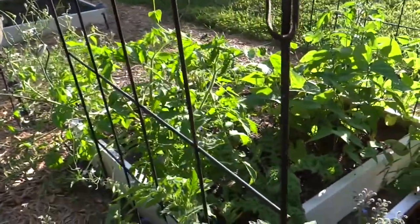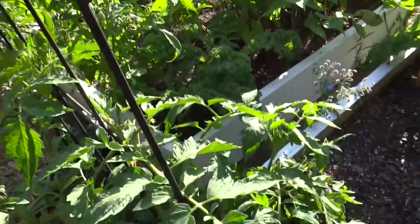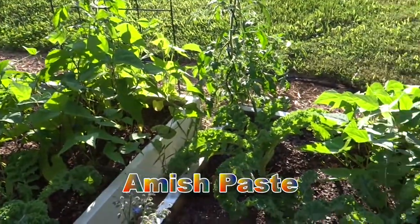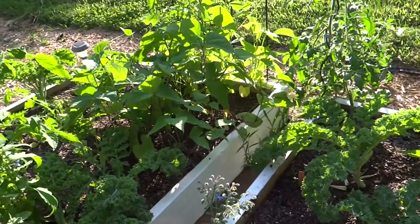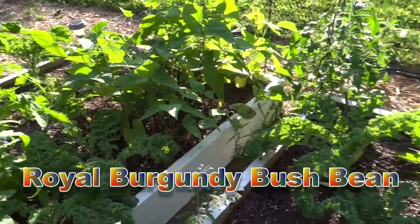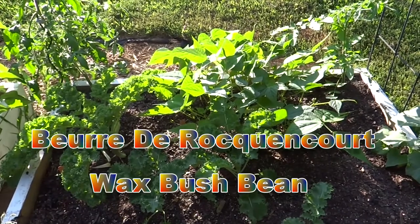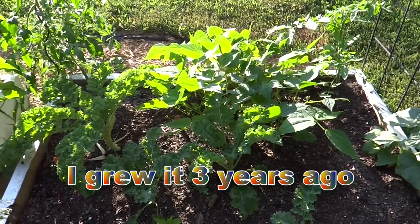All of my heirloom tomatoes are doing wonderful — the Jersey Devil over here, the hybrid Pink Girl over there, and the Amish Paste. Then I'm growing some wax beans. I have some Royal Burgundy bush beans and then over here is an Italian yellow bean, and on the inside are little black peas, which is kind of interesting.